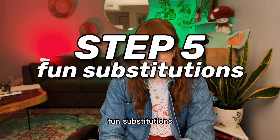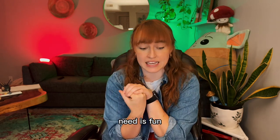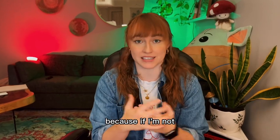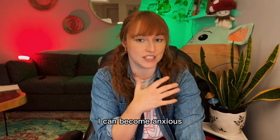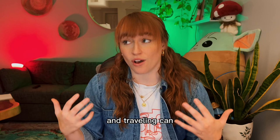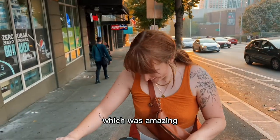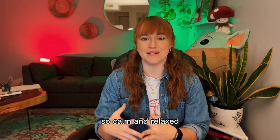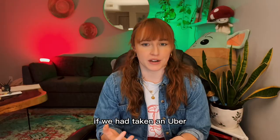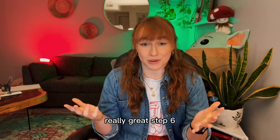Step five: fun substitutions. A big accommodation that my ASD and ADHD need is fun substitutes — meaning I want to be stimulated and challenged, because if I'm not, I can become anxious or focused on how overwhelming the situation is, and traveling can often be very overwhelming. So we decided to take scooters to our dinner, which was amazing. This made me feel so calm and relaxed during the dinner because I was in a state of fun. If we had taken an Uber, I might've felt a bit more uptight or uncomfortable.